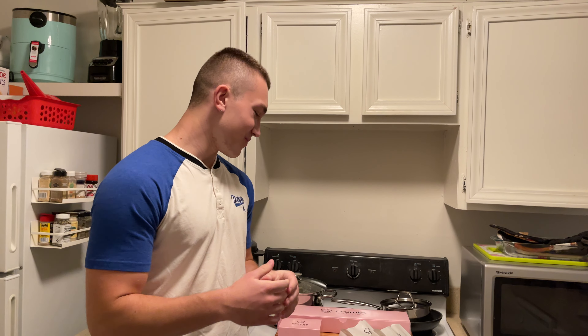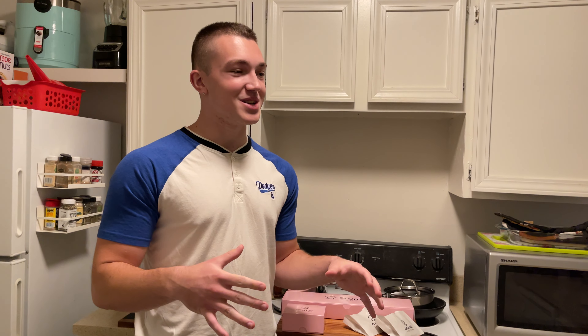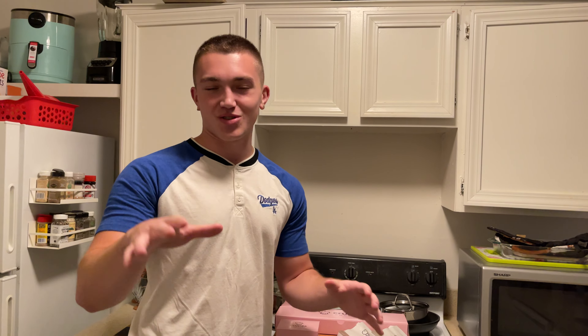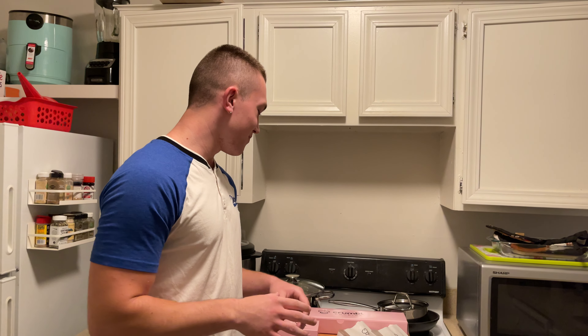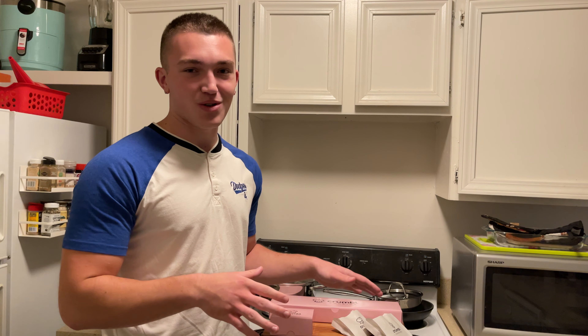So we go today. We go in there and do it. At first we were a little concerned because it still said $14, but actually it's like Crumble Cash — it's a bit confusing. So if that happens to you, it's just Crumble Cash. But either way, we go to get the cookies. I'll show you the flavors in a second here.